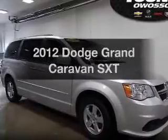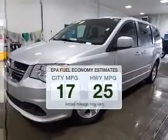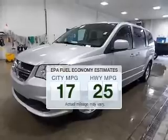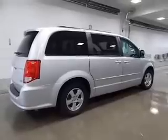Introducing the 2012 Dodge Grand Caravan. This is the set of wheels you've been looking for. Low emissions and the good fuel economy offered in this vehicle are important to you and the environment. The powertrain includes front-wheel drive with a reliable six-cylinder engine connected to a smooth shifting automatic transmission.